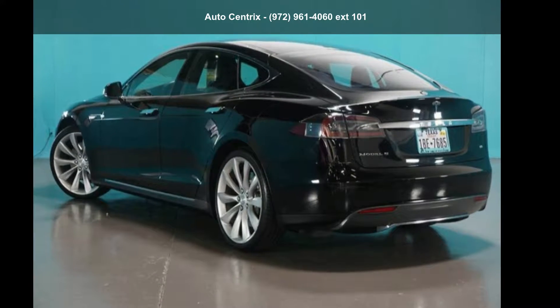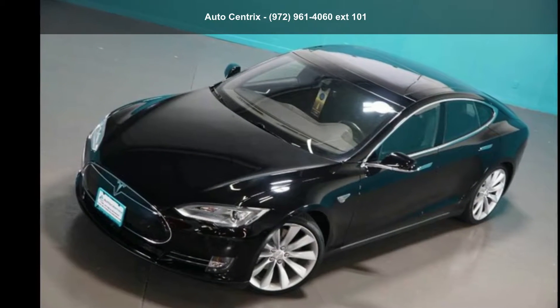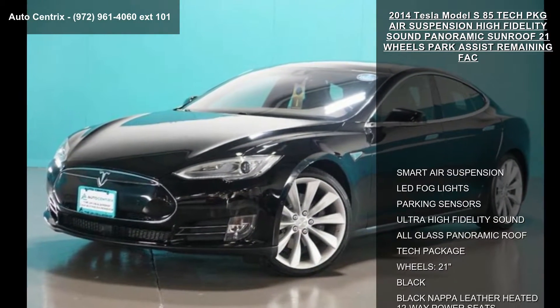Presenting the Tesla 2014 Model S85 with Tech Package, air suspension, high fidelity sound, panoramic sunroof, 21-inch wheels, and park assist.